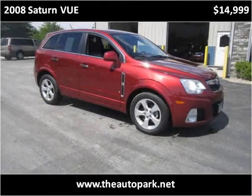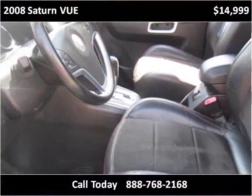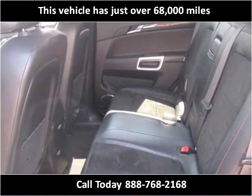This 2008 Saturn Vue is available from the Autopark Plymouth. This vehicle has just over 68,000 miles.